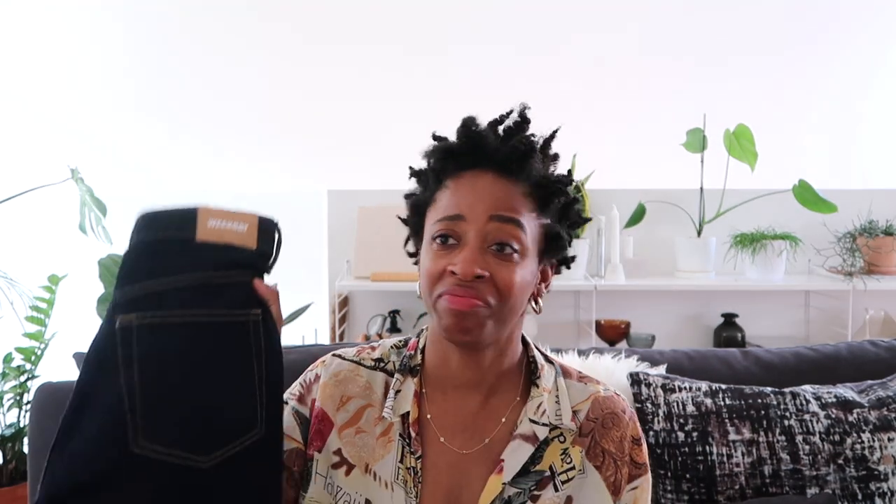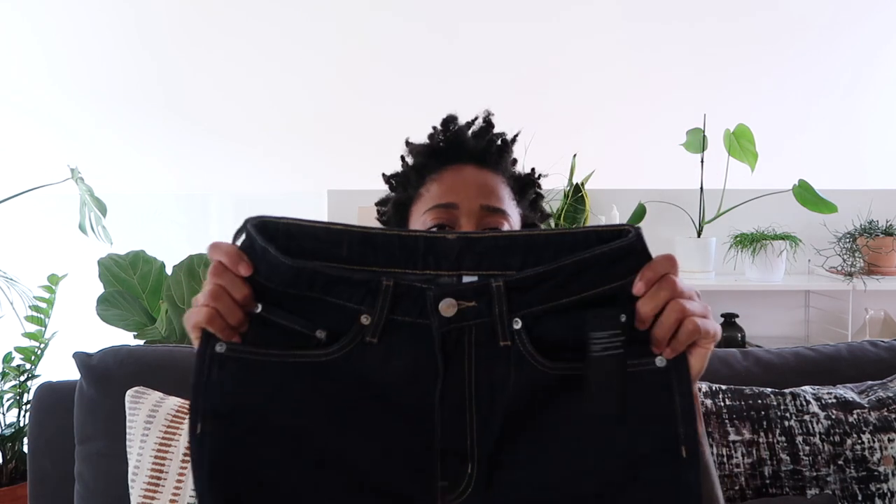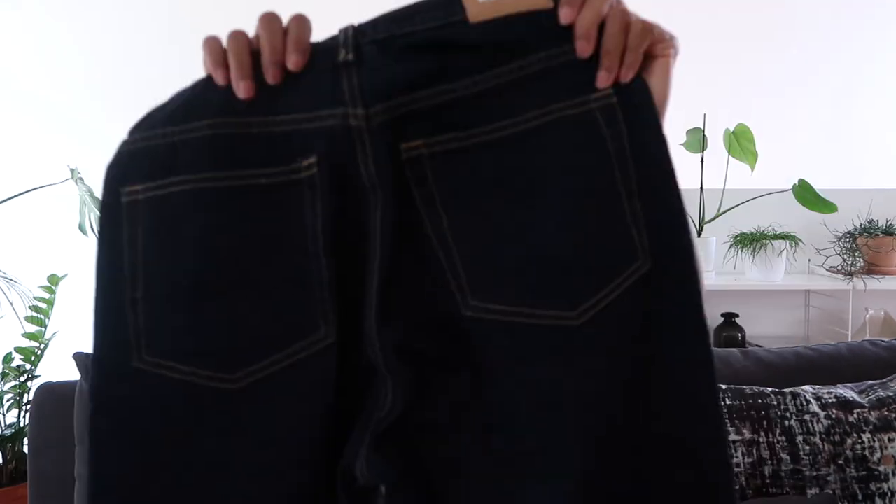The first pair are a dark wash jeans. Pretty much everything is a straight leg mom fit, relaxed type of jean. These are called Lash. These guys are a really nice wash — they're just mom jeans.